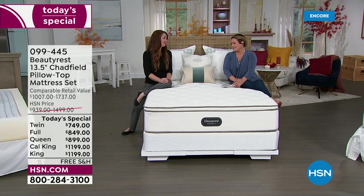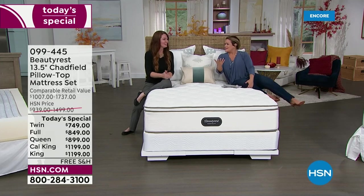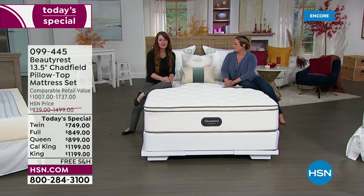Beauty Rest is iconic — we're known for our innovations. We're really the pioneers of the industry with over 150 years of innovations, a lot of which we're going to talk about today. I love that we're offering our hospitality collection. This is specifically engineered and designed for luxury hotels and four and five star resorts.